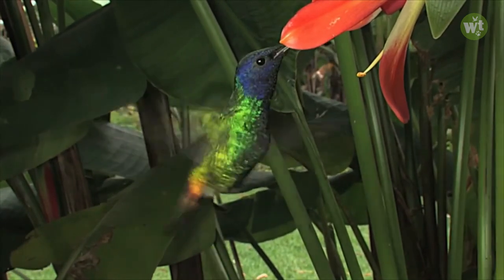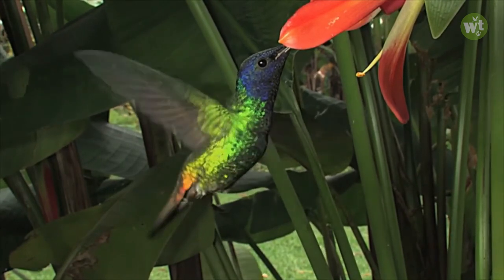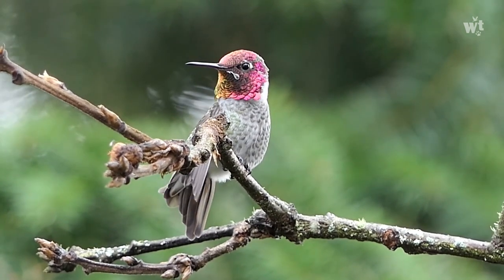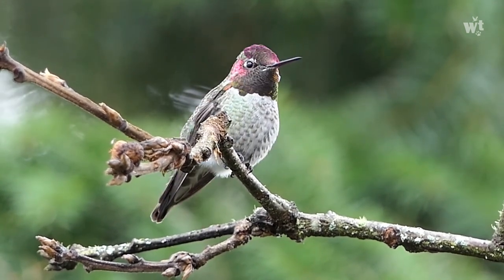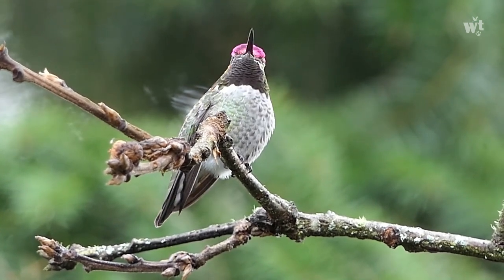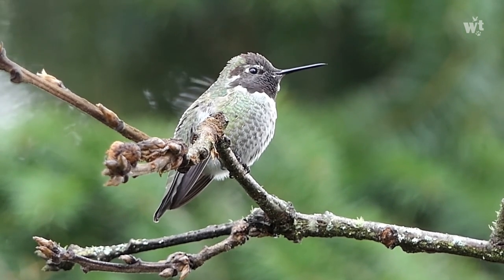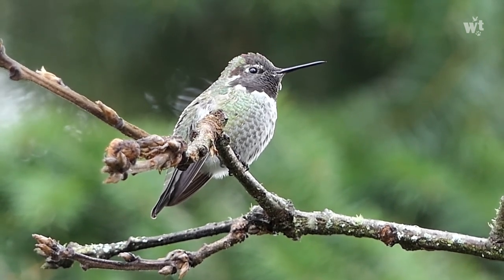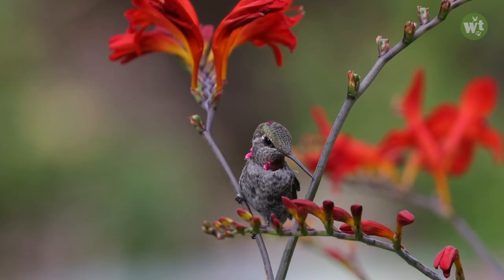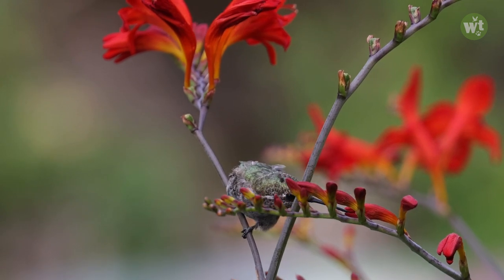Adult female hummingbirds can fly 15 meters per second, which equals approximately 54 kilometers or 34 miles per hour, but males are faster than females. Some male species can fly up to 30 meters per second, equal to approximately 83 kilometers or 51 miles per hour. Hummingbirds primarily feed on flower nectar, but all species also consume flying insects, spiders, and insect eggs.